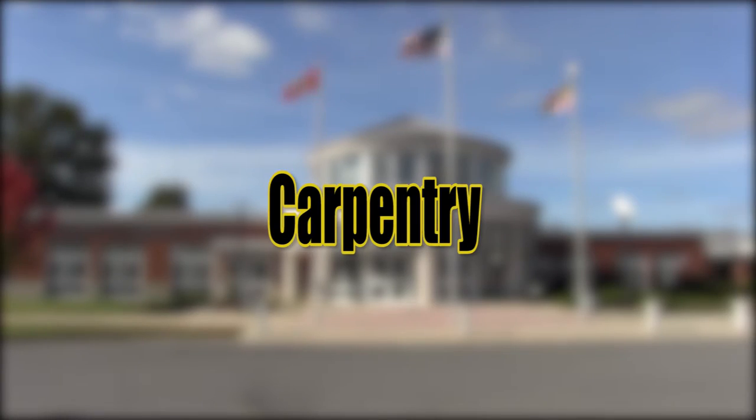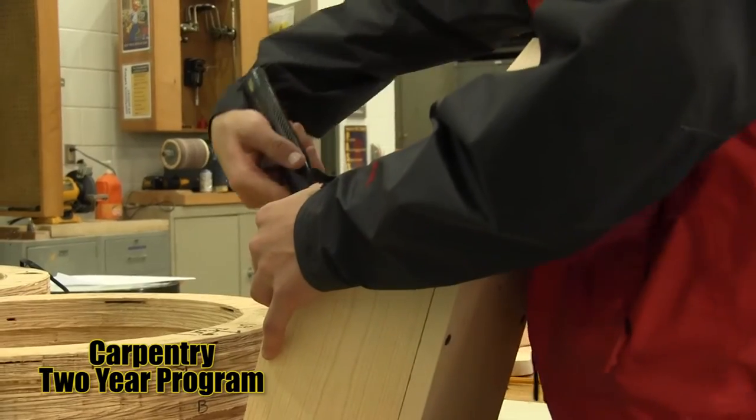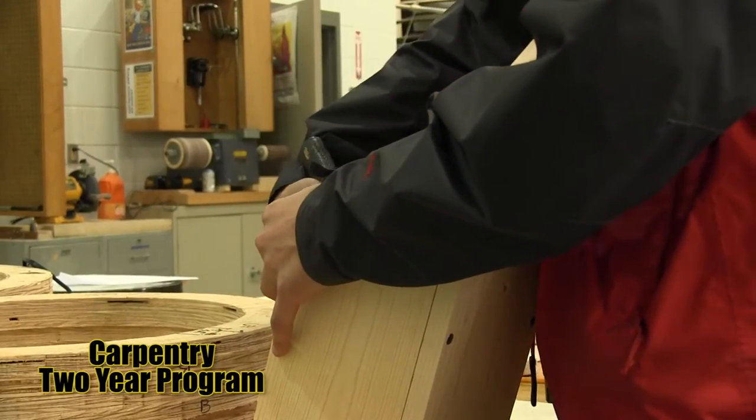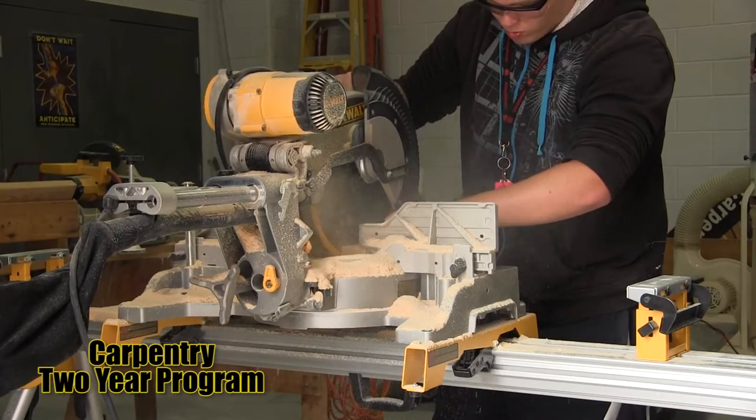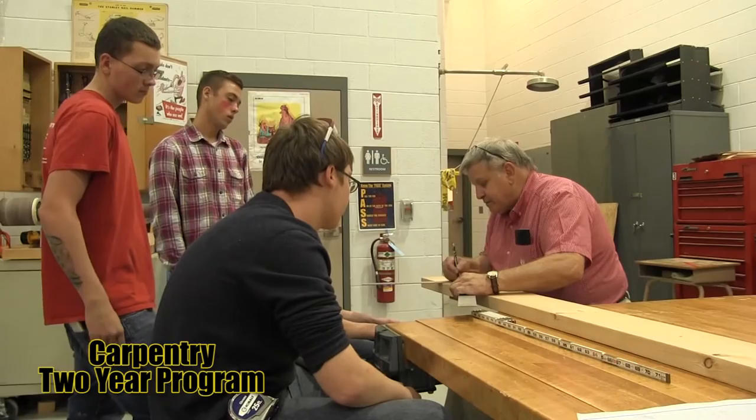Carpentry — students who take carpentry will learn a wide variety of tools and machines to help make blueprints come to life. Students will learn blueprint reading, related mathematics, material specification, estimating, site preparation, and framing.